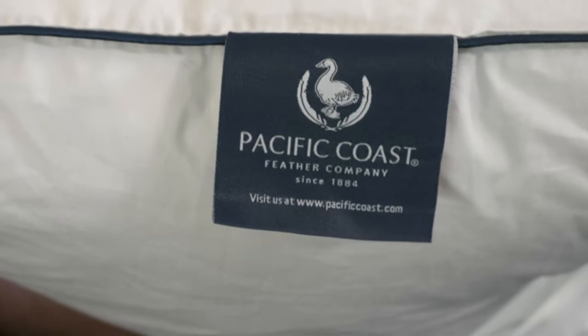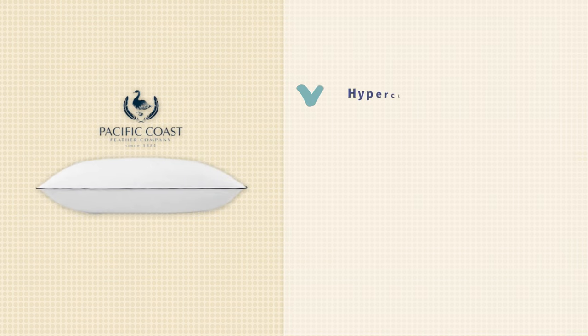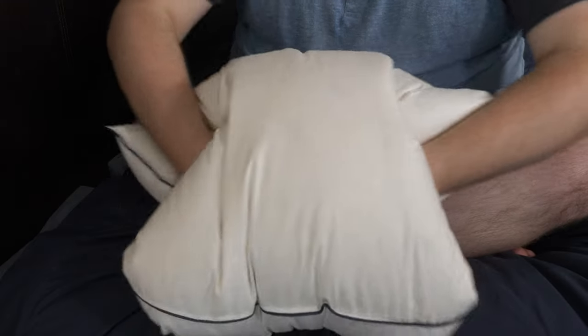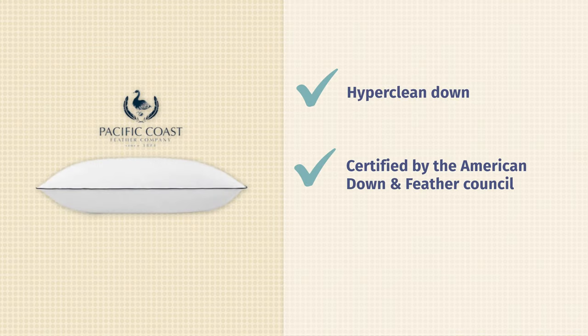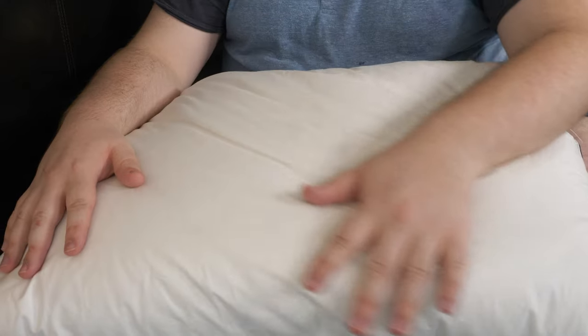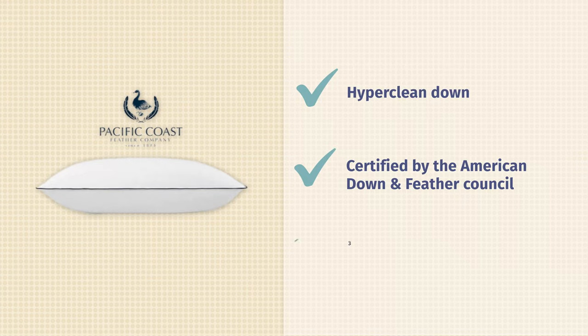If you want some of the best down in your pillow, the Pacific Coast Classic Down Pillow is a great option. The down that goes into this is called Hyper Clean Down, which means it's been washed and rinsed up to eight times to ensure all dust and dirt has been removed, making it really nice and fluffy. The down has also been certified by the American Down and Feather Council, an organization dedicated to making sure down products are as high quality as they can be. Like many pillows on this list, Pacific Coast sells this in three firmness options, so all three sleeping positions and multiple body types can enjoy this pillow.